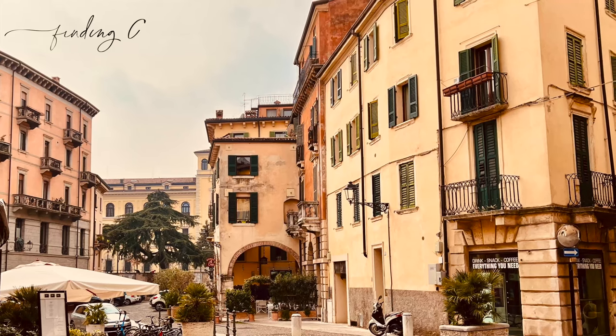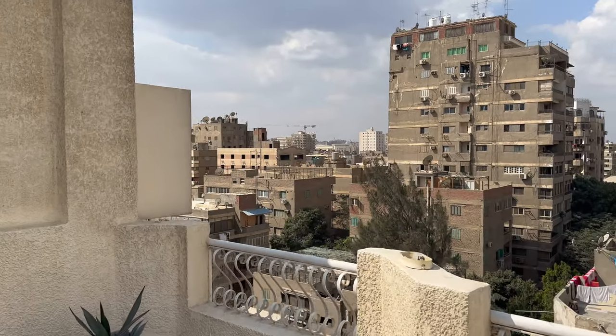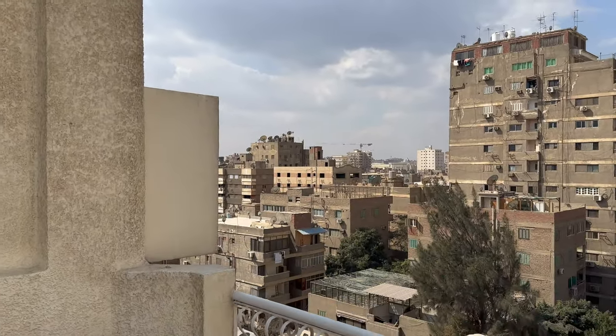Welcome back to Finding Gina Marie, where we share our lives as full-time travelers and the connections we make along the way. I'm Judy, and I'm Kevin. Welcome. We're here on our rooftop patio for our Airbnb in Giza, and you can see and hear the sights and sounds of this very bustling city behind us.